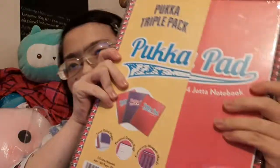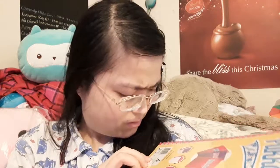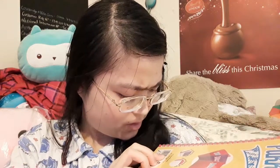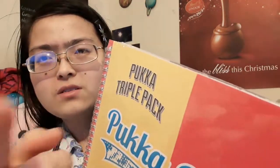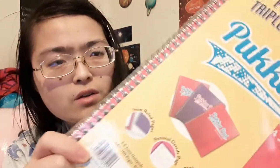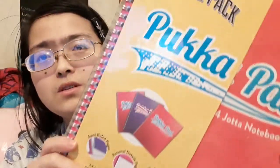And I got this Huku powder notebook — 160 pages. It's a triple pack, as you can see. It's a pretty good deal: 3 books of 160 pages for 10 pounds. So that was pretty good.